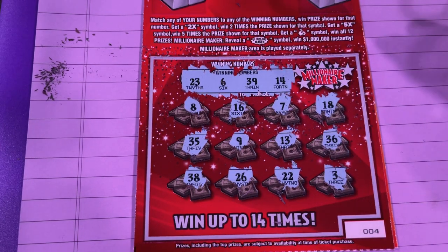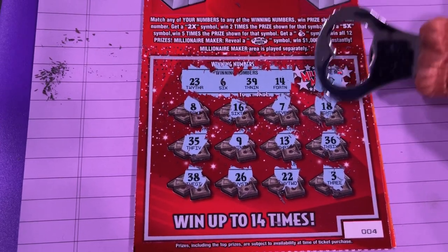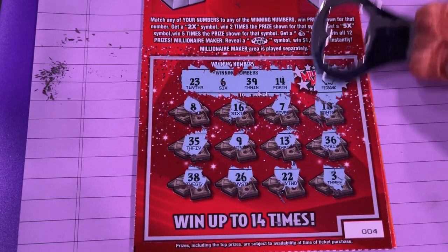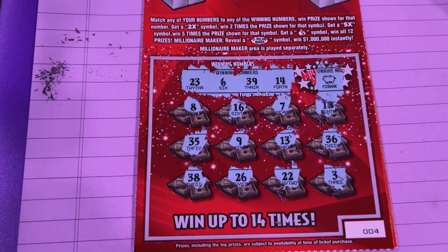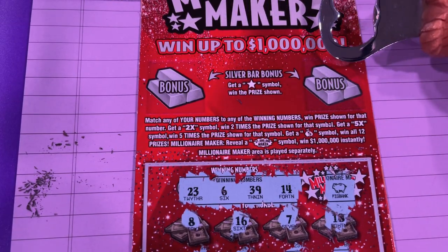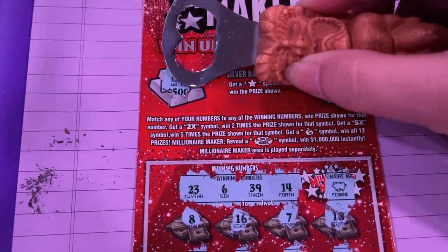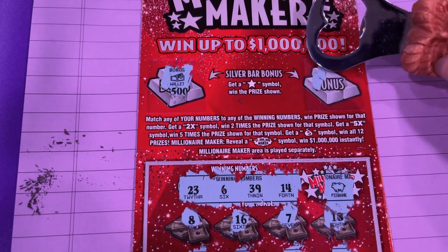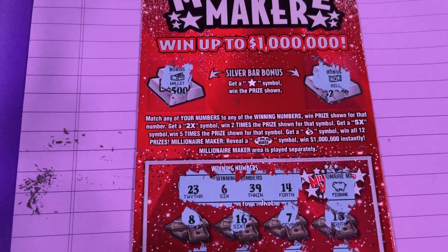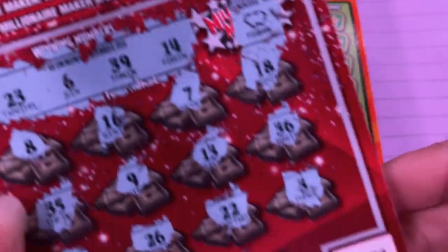I did not see a matching number. Let's try that Millionaire Maker symbol. Nope, I don't think we got it. That looks like a piggy bank — that's not the symbol we were looking for. We do have two bonus bars; they're silver bars up there. We're looking for the star symbol but it's not up there. We got a wallet and a bill. Ticket number four, Millionaire Maker did not make me a millionaire today.